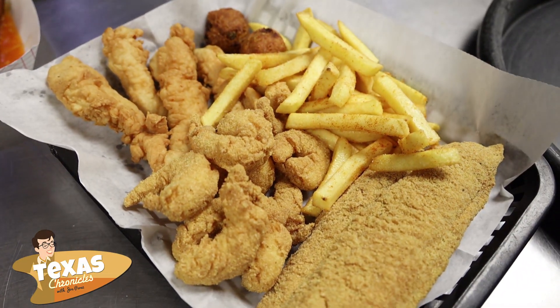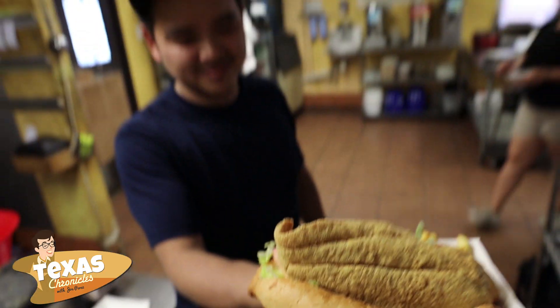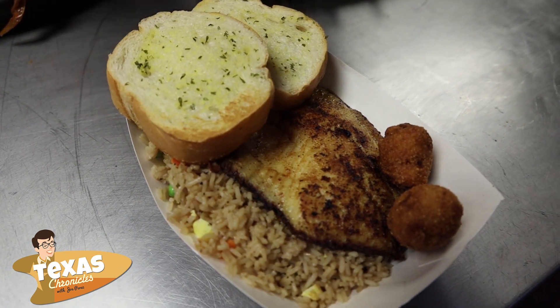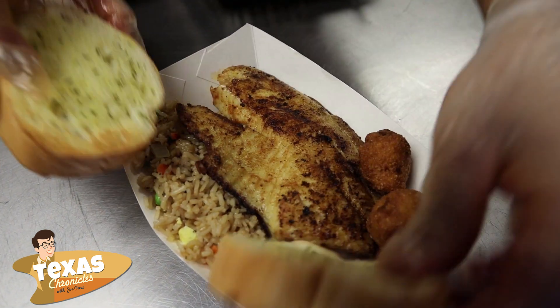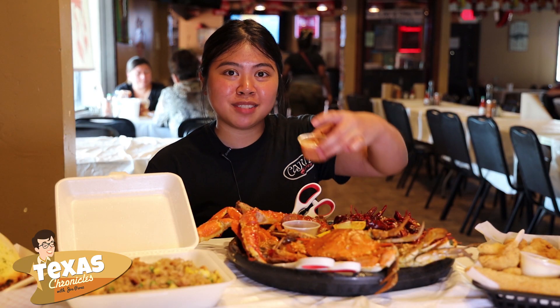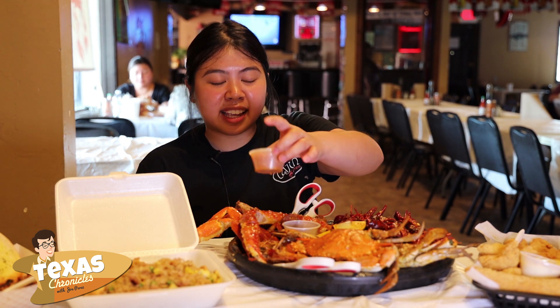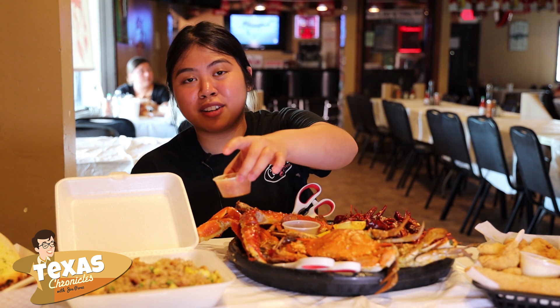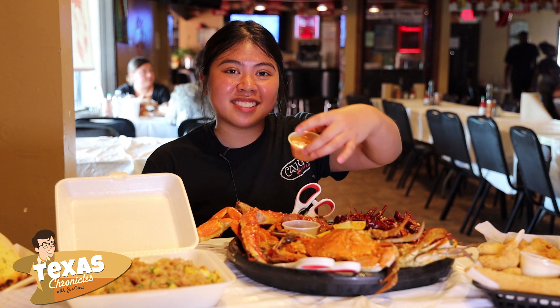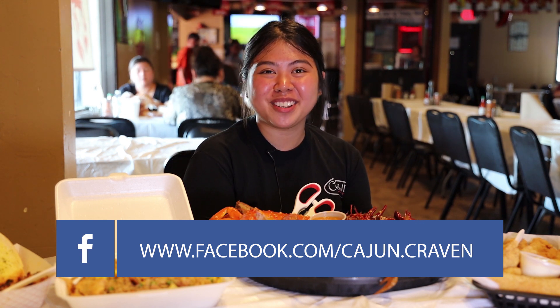We also have the fried catfish, which is hand-battered and fried fresh to order. And if you're a huge fan of fried rice, we have combination fried rice. Most of our customers like to order the Craven sauce on their crawfish, but they actually like to dump it on their fried rice too, because this sauce goes well with anything. Come to Cajun Craven — we have fresh crawfish, fresh blue crabs, and you won't stop licking your fingers right after.